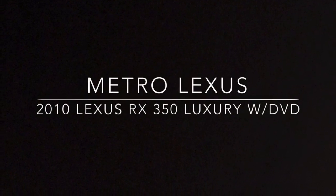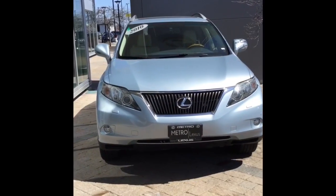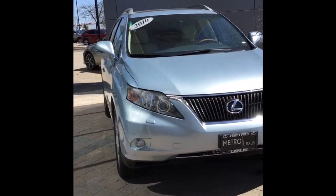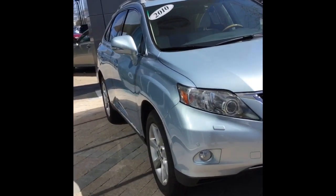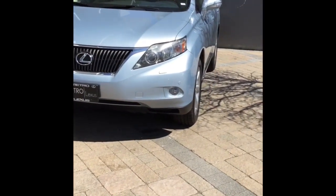Hi, this is Maya from Metro Lexus, and I just wanted to go over some touch points on this RX. This vehicle has a blue exterior with a parchment interior, and it has a clean Carfax with about 99,809 miles.